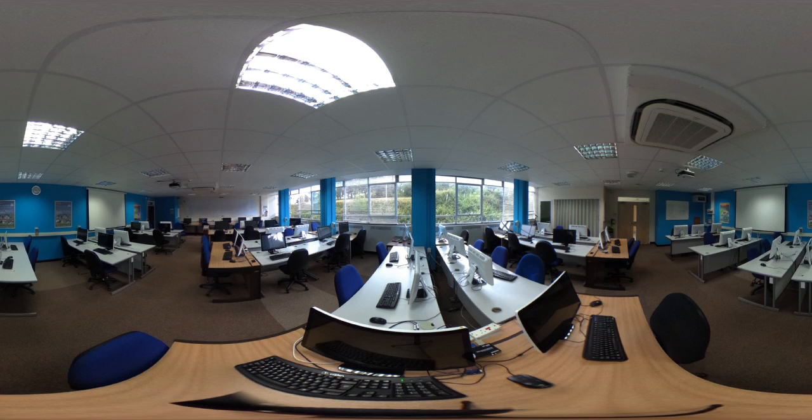This is the Delphinium on the first floor of the Computer Science Department, right above the Orchard. In here, there are 53 PCs, which are Dual Boot, Windows and Linux Mint.